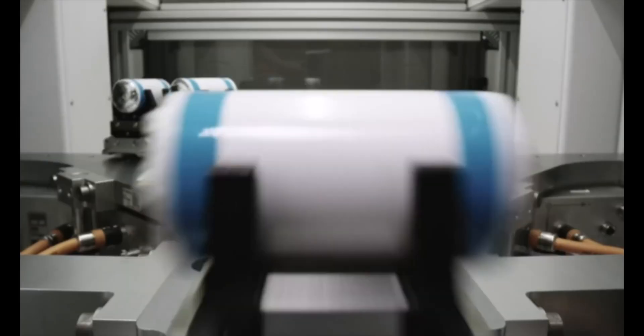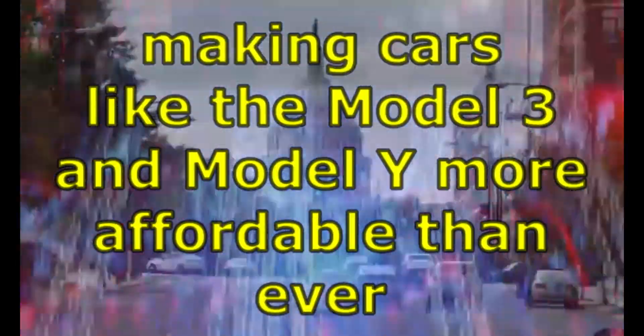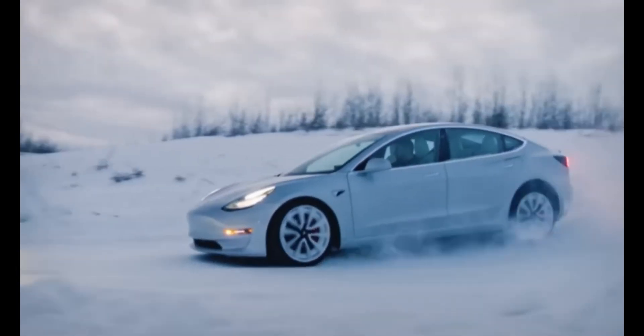With advanced 4,680 battery cells powered by this refinery, Tesla aims to cut production costs by 50%. That means EV prices could drop by $2,000 to $10,000, making cars like the Model 3 and Model Y more affordable than ever. Imagine a Model 3 for $33,500 or a Model Y for just $30,000.